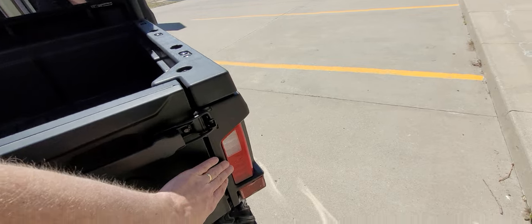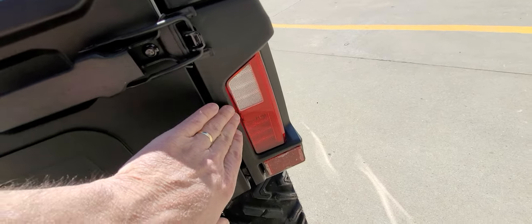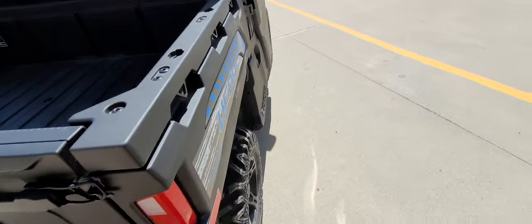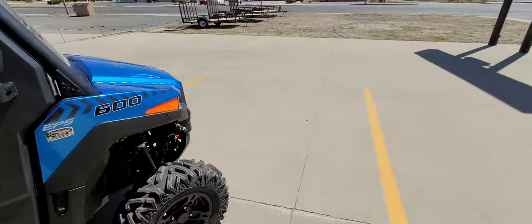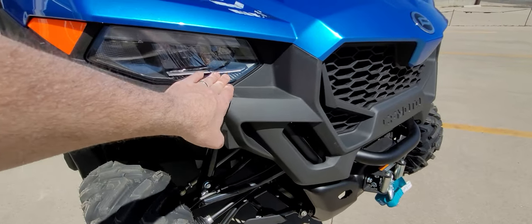I forgot to mention — you have LED lights forward and rear, and reverse lights on these as well. So you've got a reverse light, brake light, headlights with high and low beam, and a very nice LED running strip light.